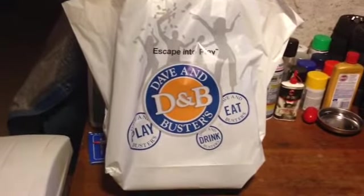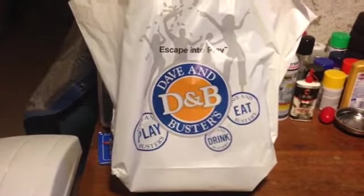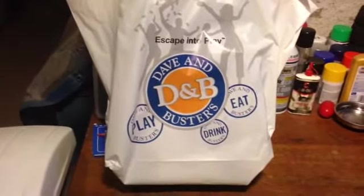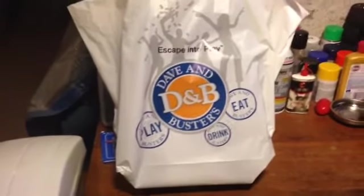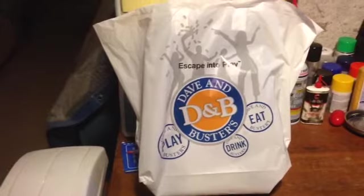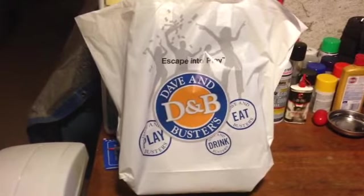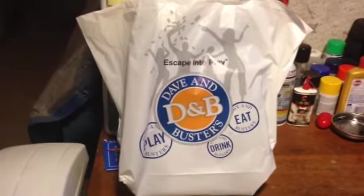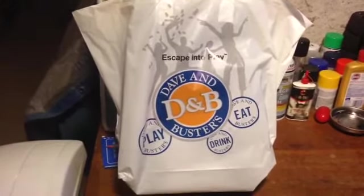Hey guys, Jay here and I'm going to have a little RC unboxing from Dave and Buster's. I don't know if everyone knows what Dave and Buster's is or what states they're in, but Dave and Buster's is basically a restaurant slash video game slash amusement place. It's pretty big — you can play video games, play games to win tickets, and that's basically what me and my wife do. We go there on Wednesday nights because it's half off games, so you really maximize your dollar.